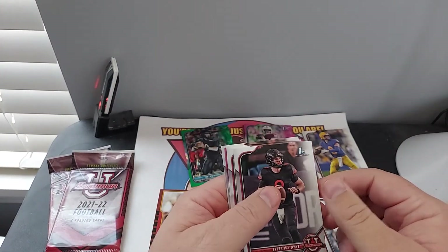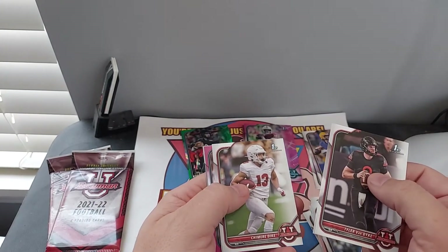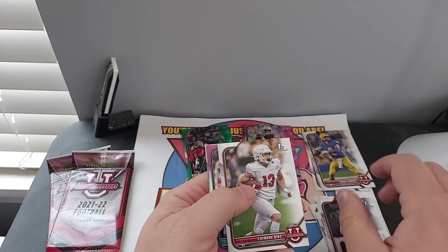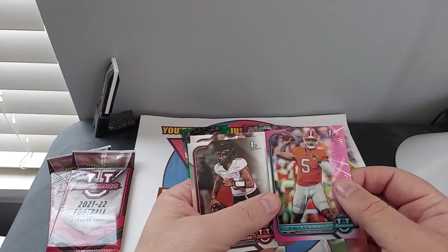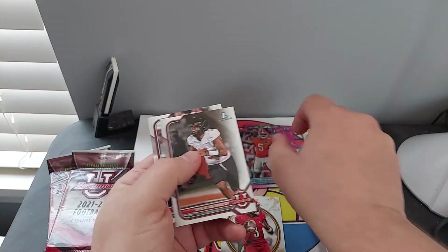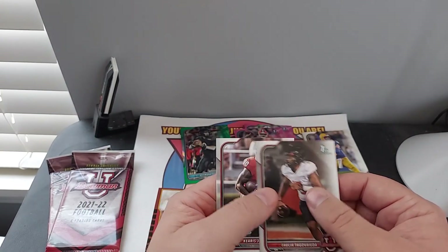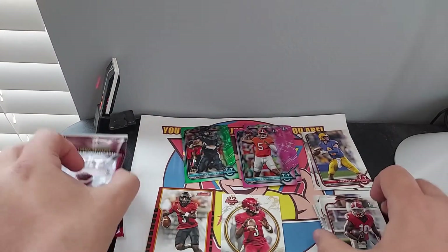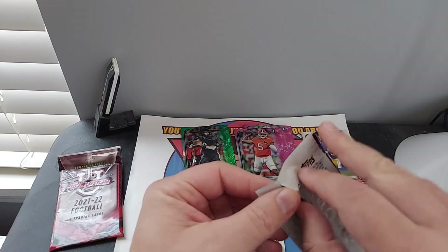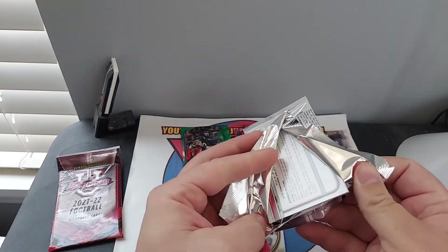Tyler Van Dyke. As you can see, they don't have the licensing yet, so PJ — something like that. Tulia. Tyler Wilbria. Karis Jackson. Yeah, they don't have the licensing, so they don't have the emblems for the teams, but that's okay.